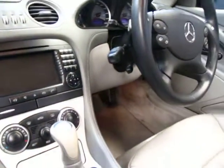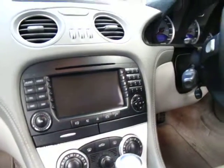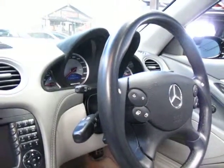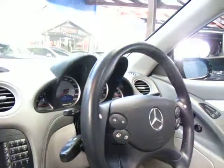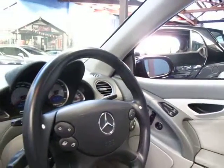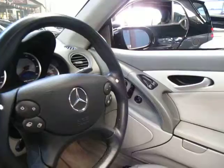The interior is in very good condition. It's got the updated navigation system. Being an AMG, it says 330 km an hour on the speedometer. It does have full log books, and that's the whopping 5.4 litre supercharged V8 engine.